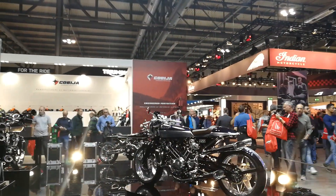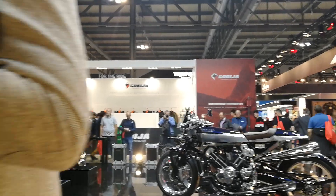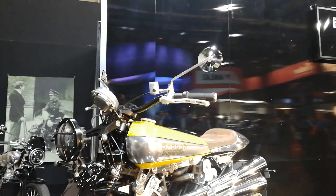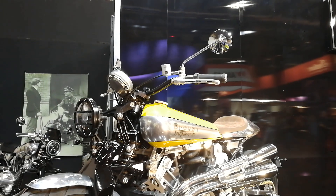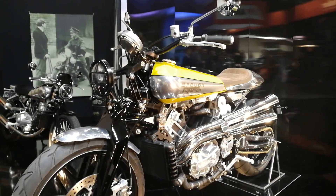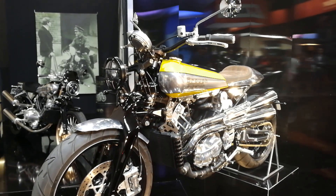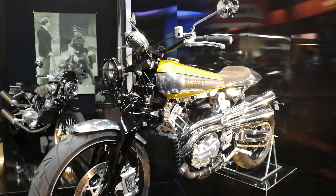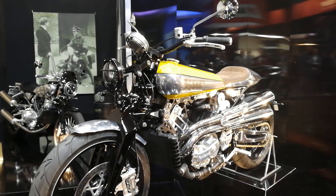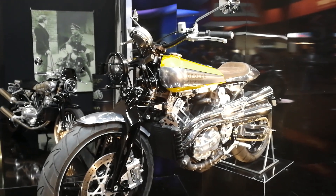Then they launched a second model, more off-road. The name is the Pendine Sand Racer, related to the Pendine Sands land speed records in the UK. It has an upward exhaust, higher handlebar, and 19 and 17 inch wheels that allow fitting off-road tires. The handling with this position is really great for city centers or mountain roads.